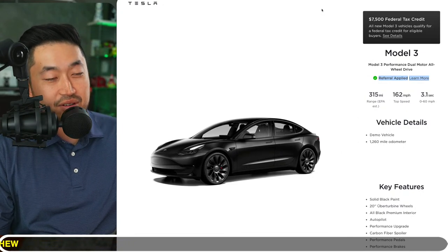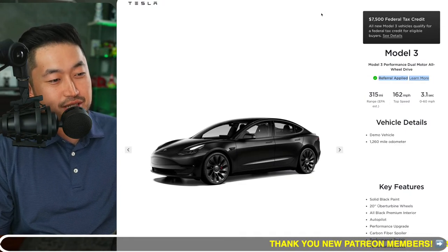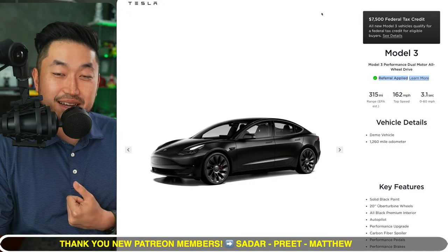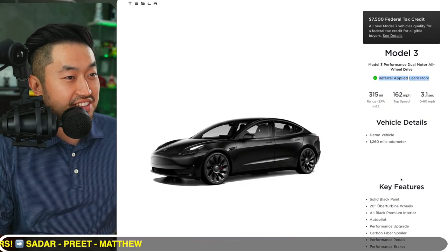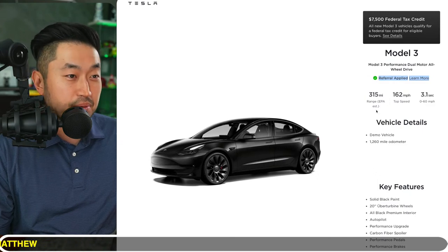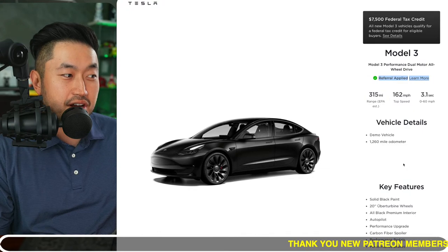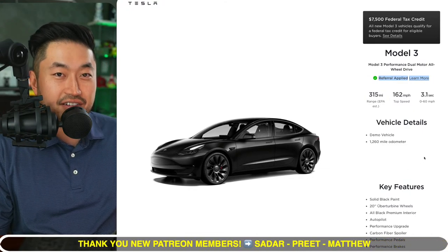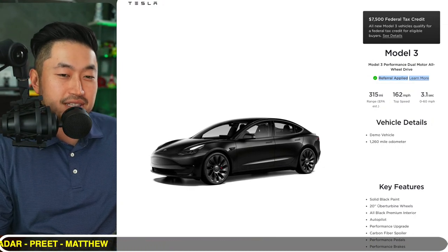We've been thinking about getting another car, and I'm not sure I'd spend that much on a Model 3 Performance as a second car — but when you're looking at $5,000–$7,000 discounts plus the $7,500 federal tax credit plus potential state incentives like CVRP, it could be a very, very nice deal. Let me know what your thoughts are.